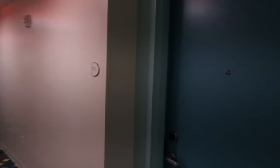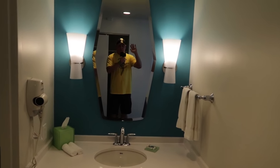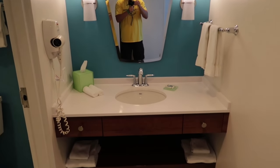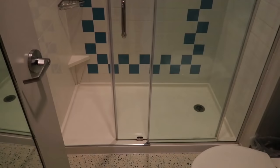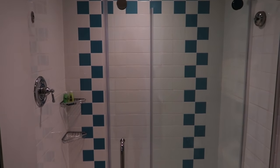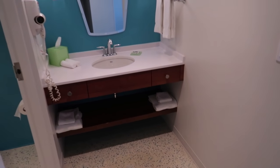Here we go into our room — a standard bayside room at Cabana Bay. Here we have the front entryway, and to our left will be the bathroom. It's got that funky 1960s era design — mirrors, everything very 60s looking. There's your vanity, and it's pretty roomy. Me and Nikki could both be in there getting ready.